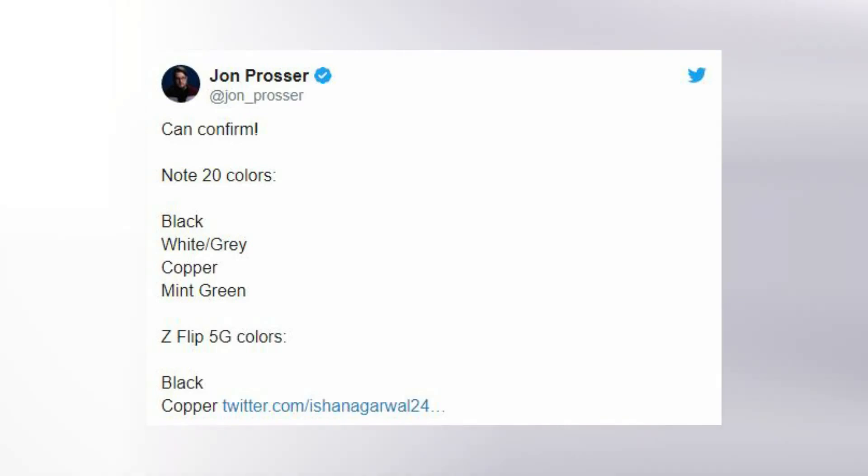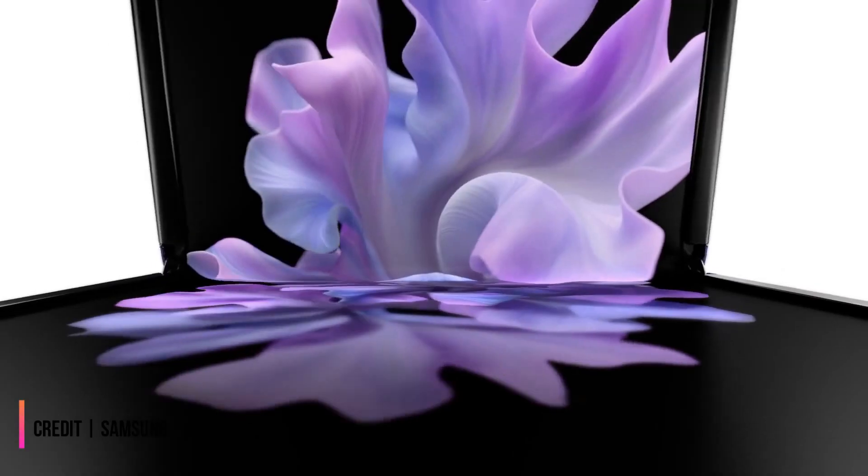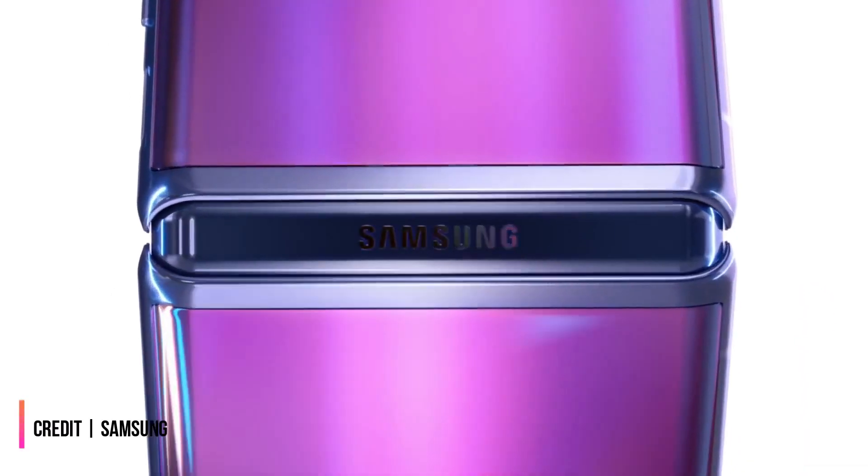Also said to be launching soon is the Samsung Galaxy Z Flip 5G, but Prosser reckons that'll just have two colors to choose between: black or copper. It will be a far easier decision for those who like their phones to fold.